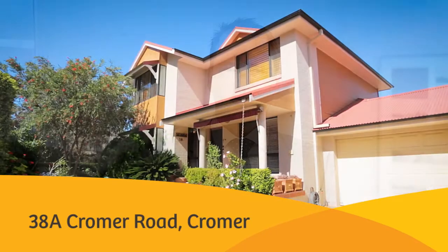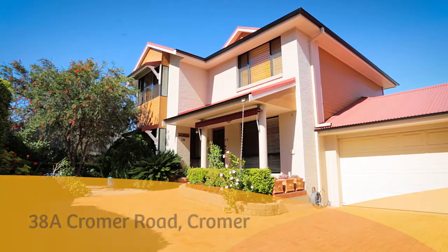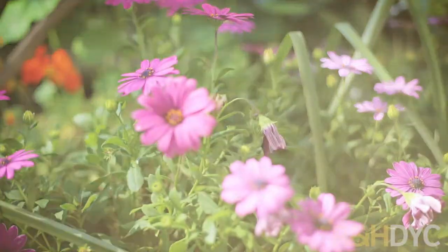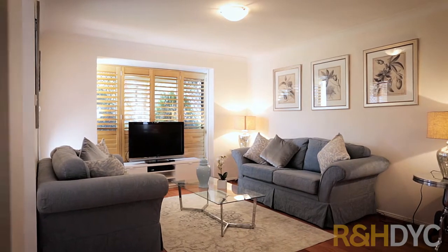Hi, my name is Lachlan Yates. I'm from Randonhorn DYC and welcome to 38A Cromer Road in Cromer Heights. This two-story attached home built in 1999 is set on an elevated position in a peacefully family-friendly neighborhood backing onto a reserve.